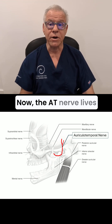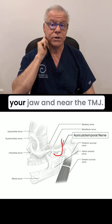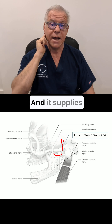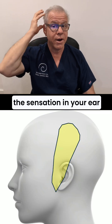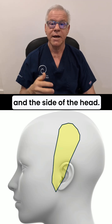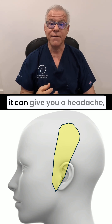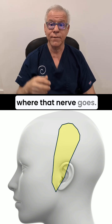Now, the AT nerve lives behind the jaw here, behind your jaw and near the TMJ. And it supplies the sensation in your ear and the side of the head. And if you've got an AT nerve irritation, it can give you a headache shown below, which is where that nerve goes.